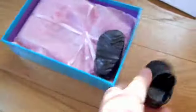Oh my gosh, these are so cute! It's the Springfield Collection. Those are so cute — little Crocs! Black Crocs. So excited.